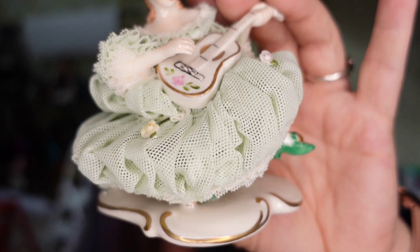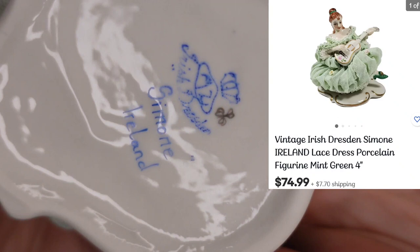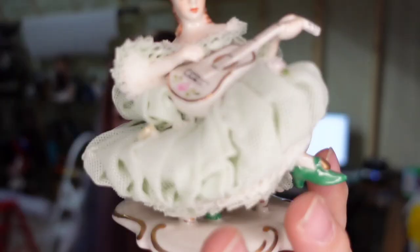This is a Dresden piece — her name is Simone. I paid $21 for her and she is the only one like her listed on eBay in the U.S. I'm hoping to get about $70 for her. I'll have the screenshots up.